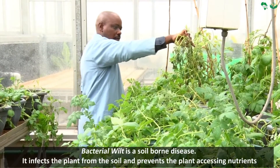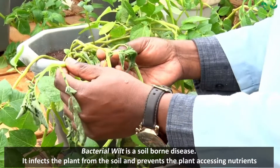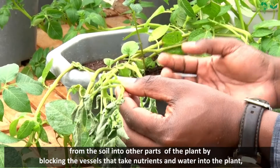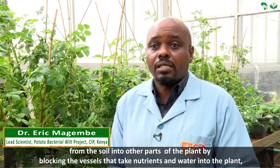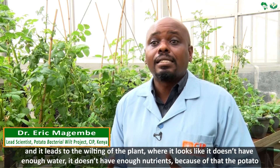Bacterial wilt is a soil-borne disease. It infects the plant from the soil and prevents the plant accessing nutrients from the soil into the other parts of the plant, by blocking the vessels that take the nutrients and water into the plant.